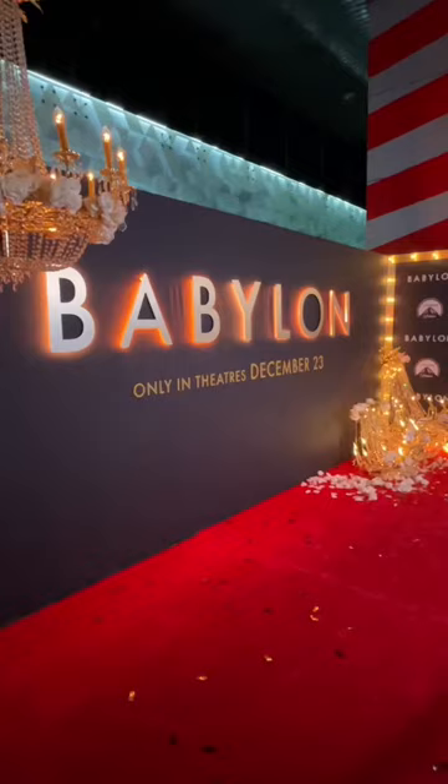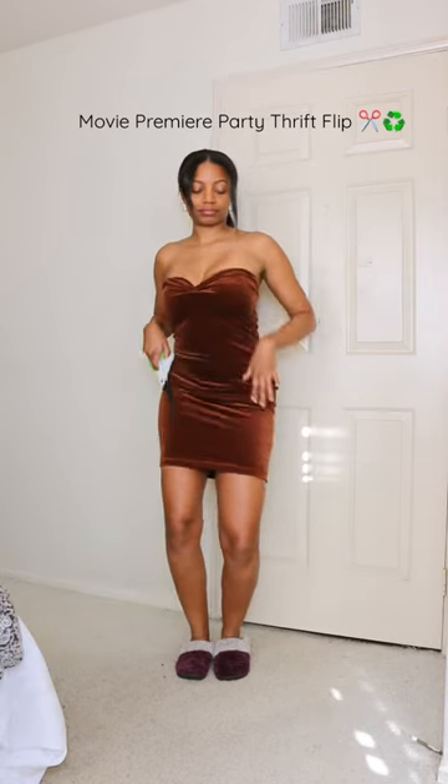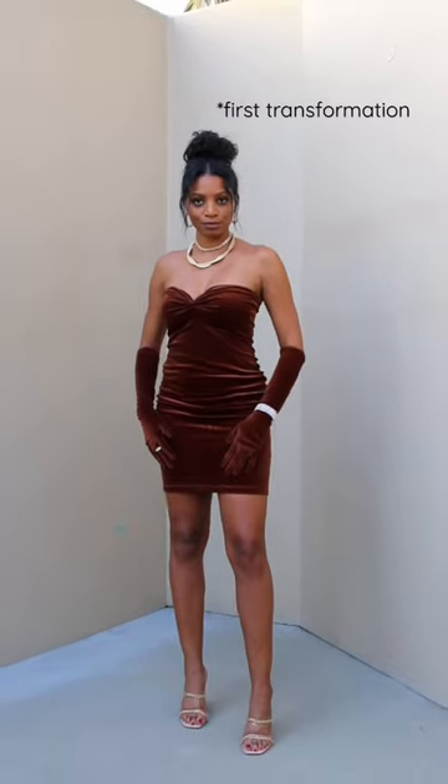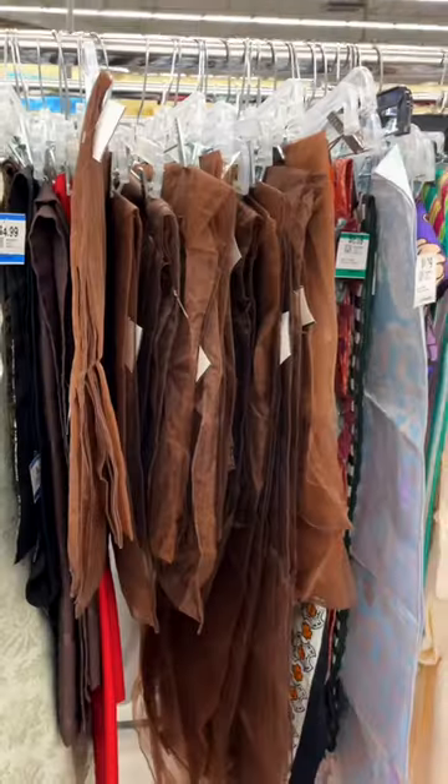Hey y'all, your girl got invited to Paramount's party for the new Babylon movie, so let's make a dress. I'm starting with this brown velour dress that I thrifted and already upcycled, but I want to glam it up even more for the red carpet. So how about some sheer tablecloths from the thrift store? Boom, perfect.